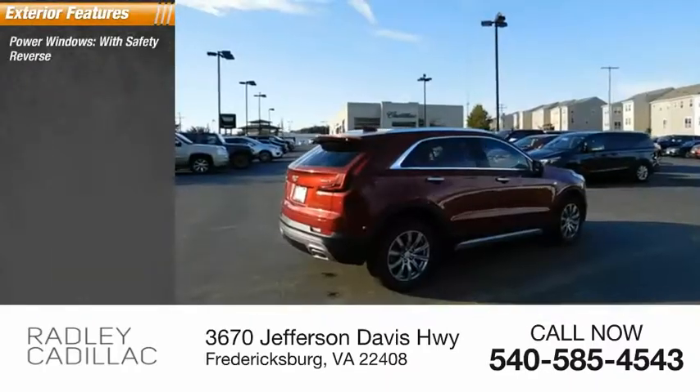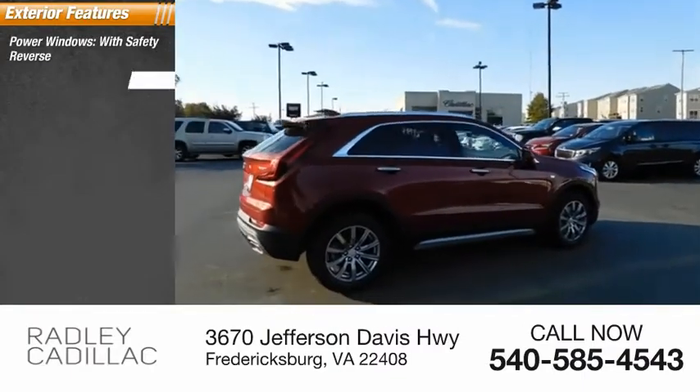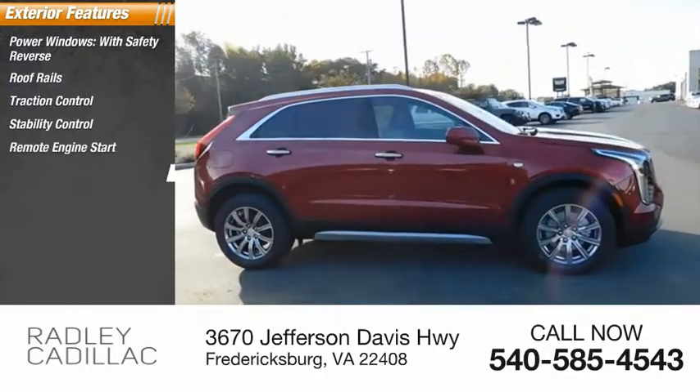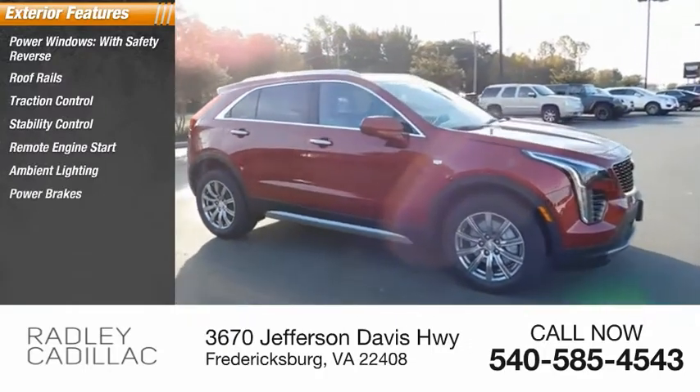Here are some of this vehicle's great options: power windows with safety reverse, roof rails, traction control, stability control, remote engine start, ambient lighting, power brakes, and braking assist.